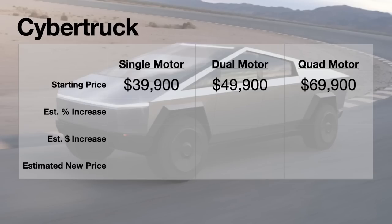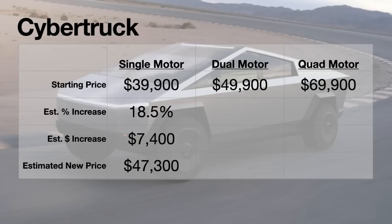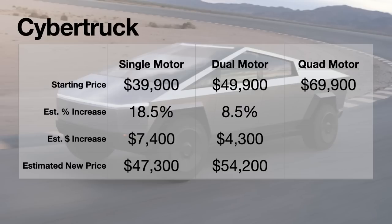With that in mind, here's a realistic approach — these aren't going to be perfect, but I think they're directionally correct for the Cybertruck pricing. Starting with the single motor at $39,900, if it also had something like an 18.5% increase — round that to about $7,400 — that's $47,300. The dual motor at $49,900, if it was somewhere in that 8.5% range, we'd be looking at a $4,300 increase or a new price of $54,200. And for that tri-motor, which is now a quad motor, it would likely see something like 8.5% or $6,000, bringing it to $75,900. I've seen some pretty large numbers out there and I don't think they're going to be as extreme as some are suggesting.